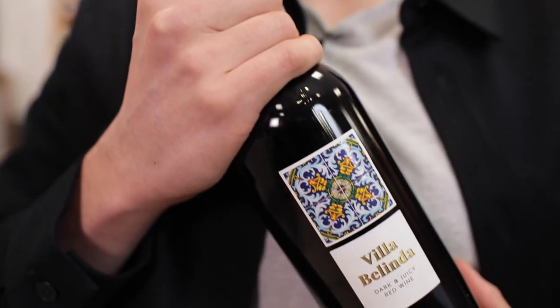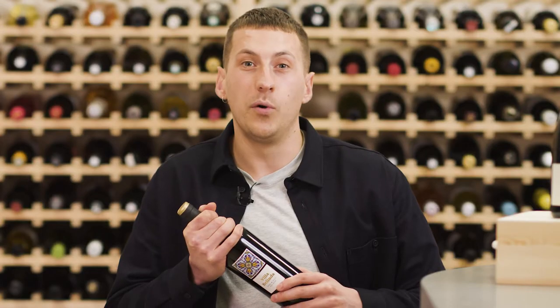So this is Villa Belinda. This is made from old vines at high altitudes. Old vines produce very few grapes but they're some of the tastiest going, and high altitudes mean really good acidity and a real freshness to the wine.